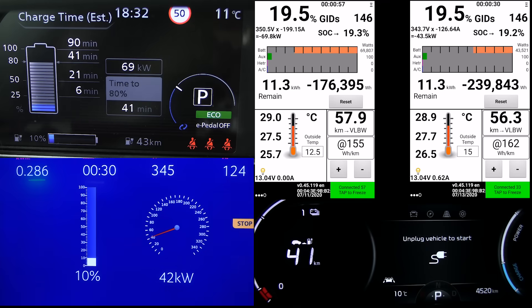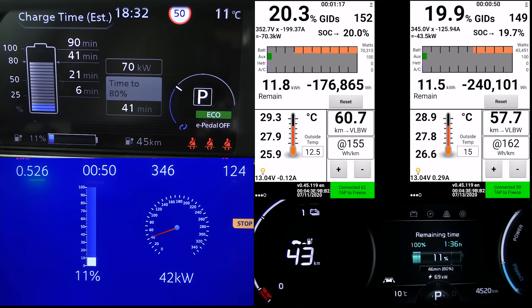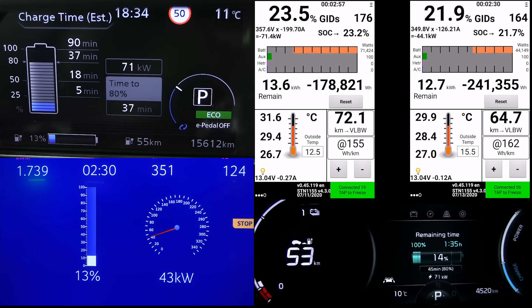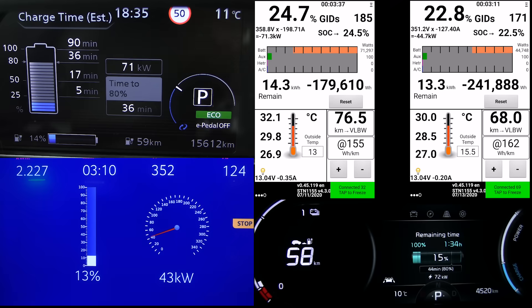I have to explain the screen layout here. Top left is the Leaf at Donbos, and right next to it we have Leaf Spy. On the top right, that's the same Leaf but at a 50 kilowatt fast charger — it was a different day. The blue screen is the Zoe, and the bottom right is the E-Soul. So now we have all the cars here.